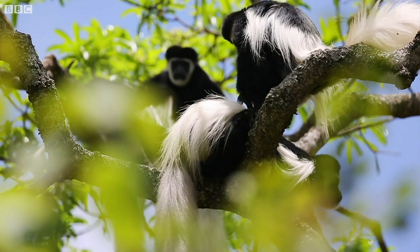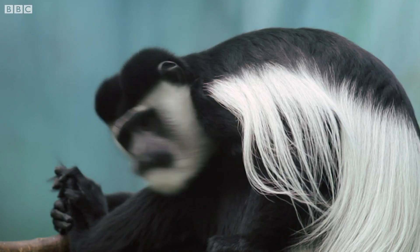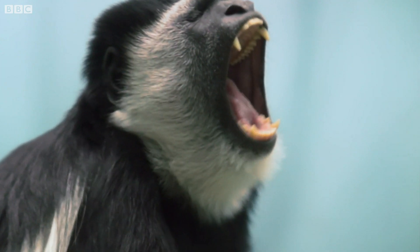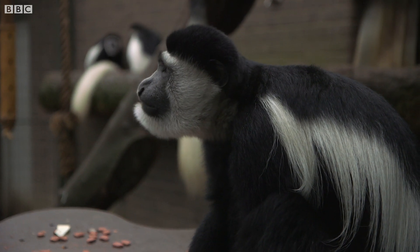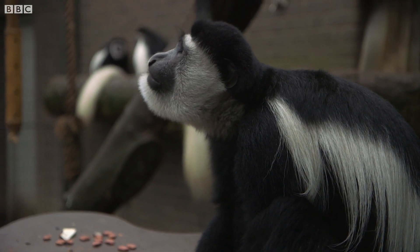But in some areas, they're under threat. The biggest threat to colobus at the moment is deforestation. It's really devastating the forests across the world. They also have other threats as well, whether it's other predators, right through to humans that will hunt them for their meat and for their fur.